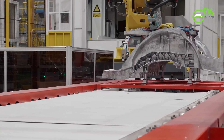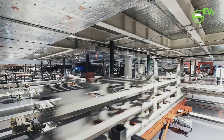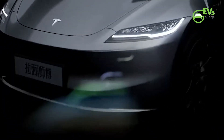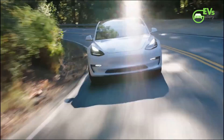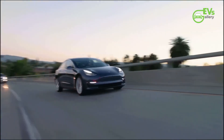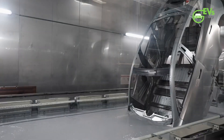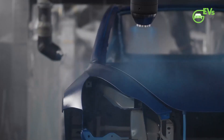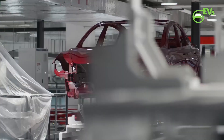One of the most enticing aspects for commercial enterprises in France is the tax benefits associated with the purchase of utility vehicles. Unlike passenger vehicles, which are subject to depreciation caps based on CO2 emissions, utility vehicles enjoy full deductibility of acquisition depreciation from taxable income. This favorable tax treatment, coupled with the environmental advantages of electric propulsion, positions the two-seat Model Y as an attractive proposition for businesses looking to modernize their fleets while optimizing operational costs.